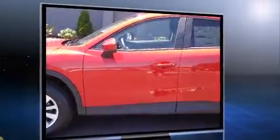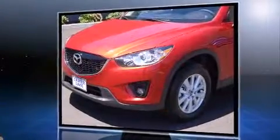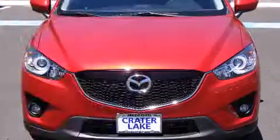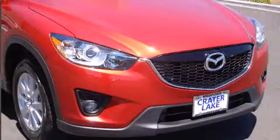All of the premium features expected of a Mazda are offered, including front and rear reading lights, an outside temperature display, turn signal indicator mirrors, remote keyless entry, and a blind spot monitoring system.